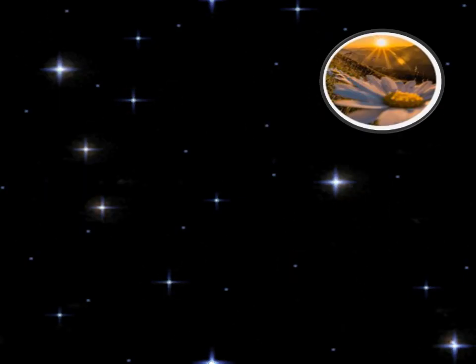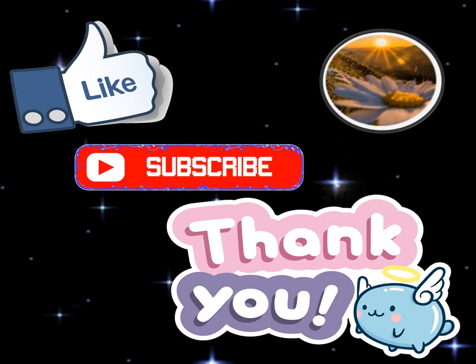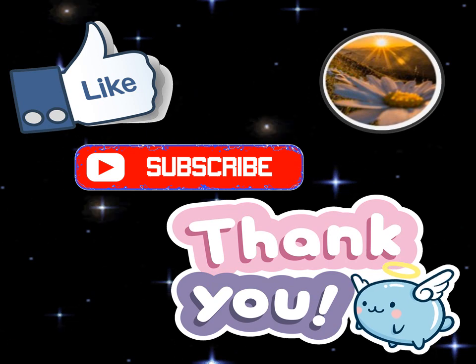Dear viewers, I hope that you liked today's video. Please don't forget to like and subscribe to my channel. Thank you. Allah Hafiz.